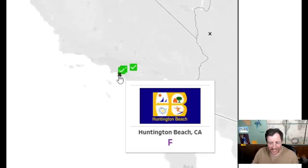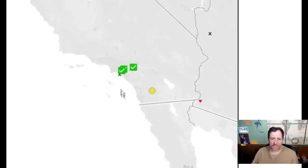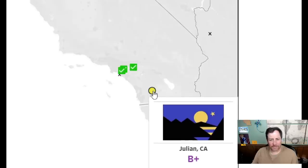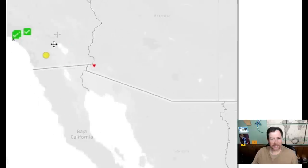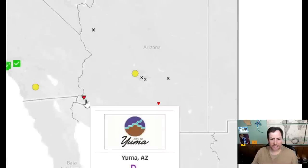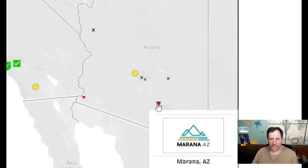Huntington Beach — what is this? Without the 'Huntington Beach' text it'd be folksy but okay — with that stupid looking font though, a three tops. Julian — another mountain with the moon — kind of busy, not real big on it. I'll give it a six. Kind of South Park art style again — Yuma — that's stupid, a two. Another corporate logo — two.